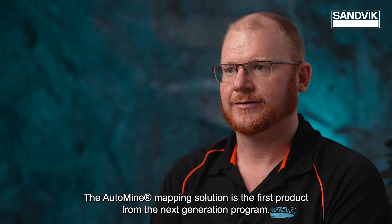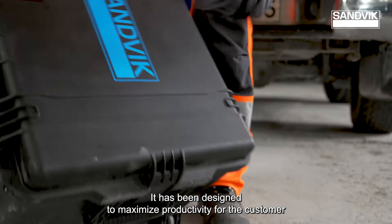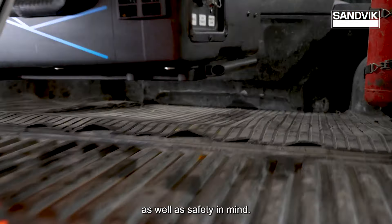The Auto Mine Mapping Solution is the first product from the Next Generation program. It's been designed to maximise productivity for the customer as well as safety in mind.